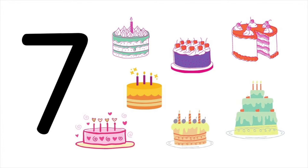Seven cakes. One, two, three, four, five, six, seven. Seven cakes.